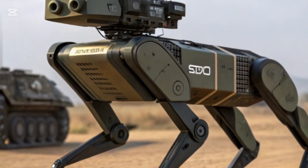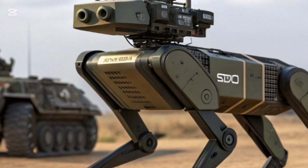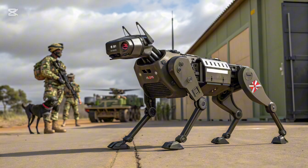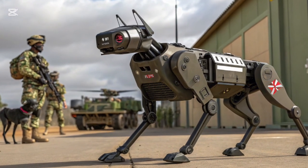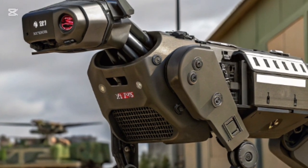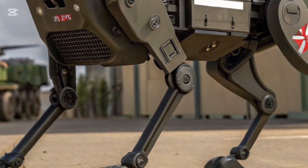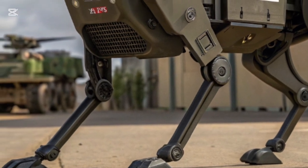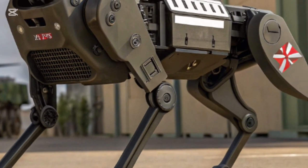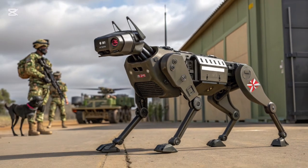Still, the option to mount defensive tools like non-lethal deterrents or even drones for air surveillance gives the machine remarkable versatility. The 2026 version includes advanced AI navigation, which means it can follow troops, move independently along programmed routes, or respond to voice and hand signals. Unlike remote-controlled devices that require constant operator attention, the Kenyan robot DOG thinks for itself, reducing soldier workload.